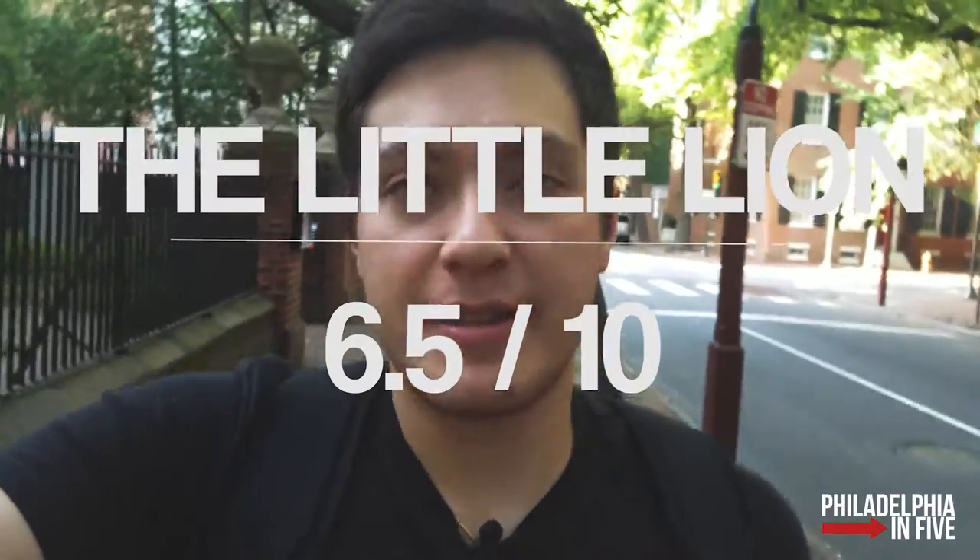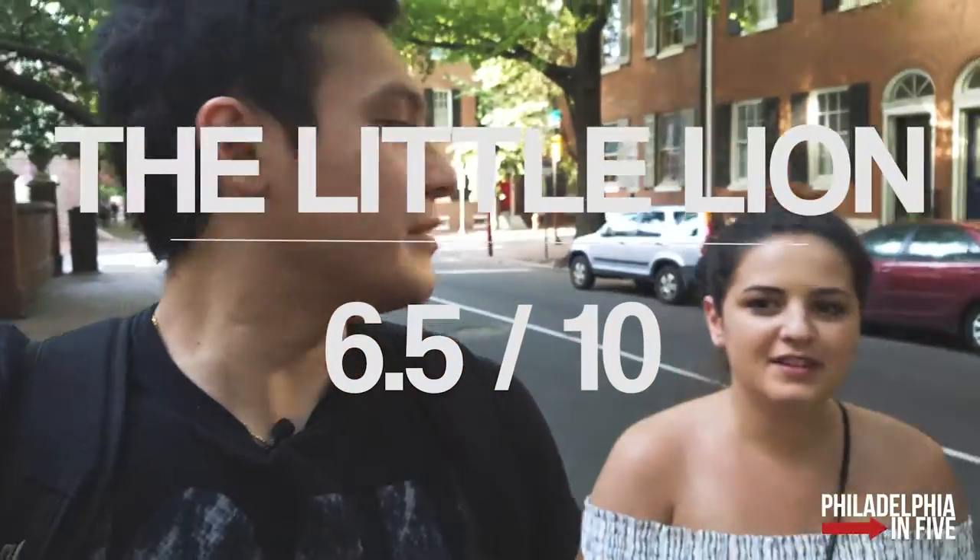You're not going to spend a lot of money, and the bar wasn't packed. I would give it a six and a half out of ten — that's my score for the Little Lion. Kate gives it a seven and a half out of ten.